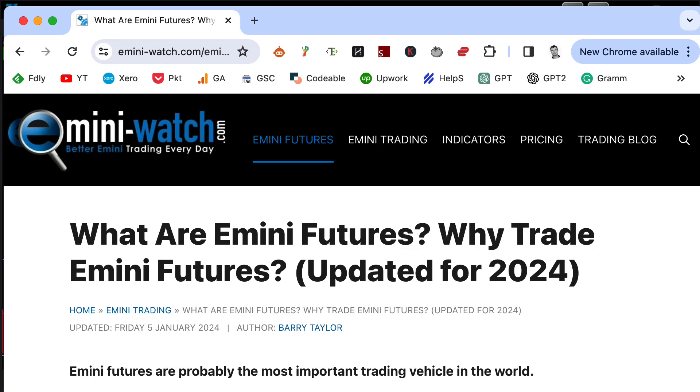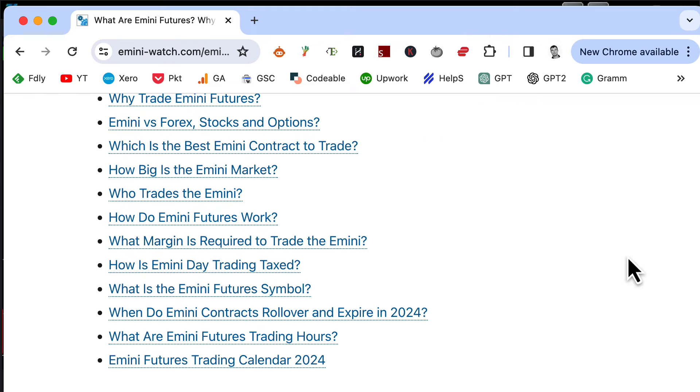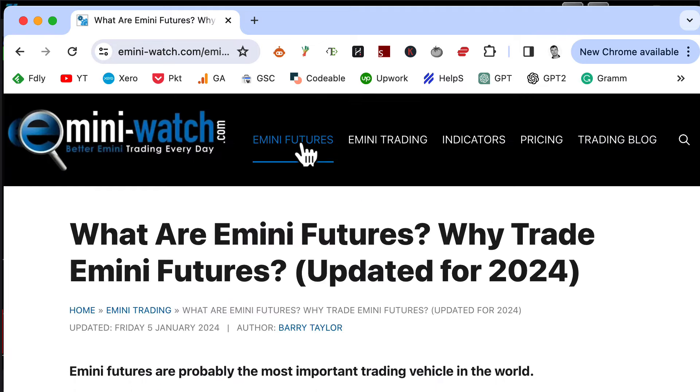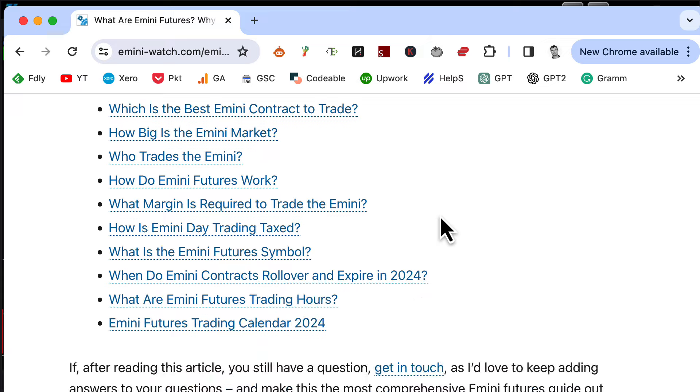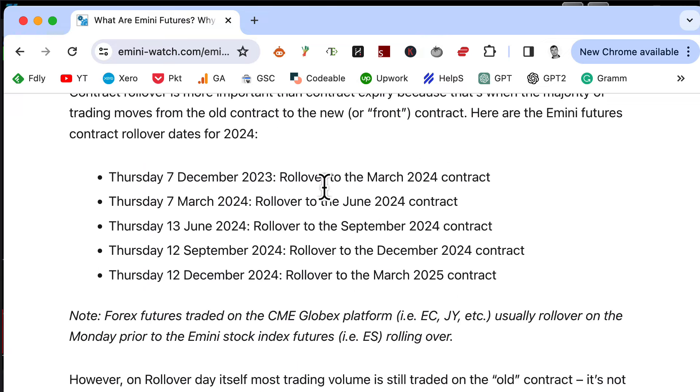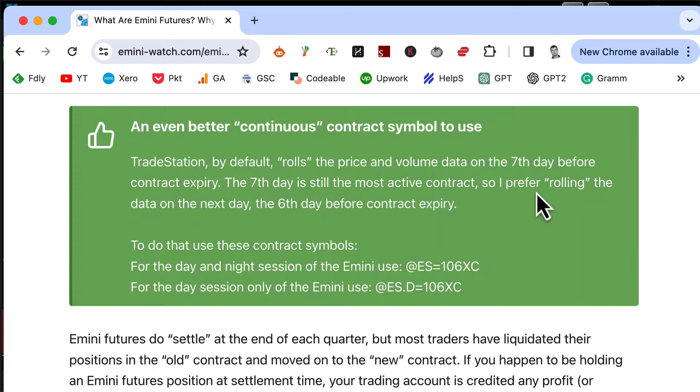We're going to do a quick recap of the charts in this video, but it's also the beginning of the year so I have to do a couple of housekeeping updates. The first one is this feature article on the E-mini Watch website, all about E-mini futures. It has been updated for the contract rollover dates and the holiday trading dates. If you go to this link on the E-mini Watch website and click on the contract rollover link, this will have the updated information for the days that we have rollover on the E-mini contracts this year.